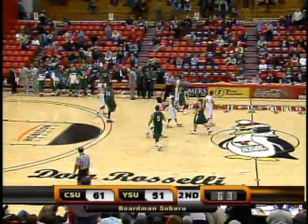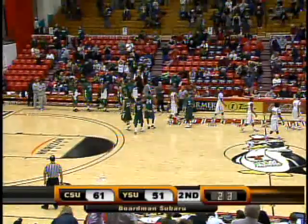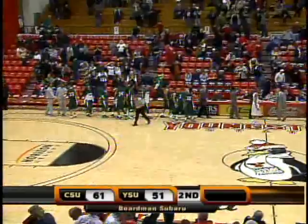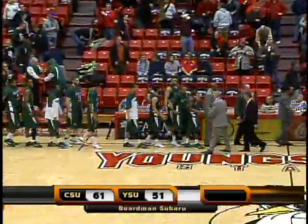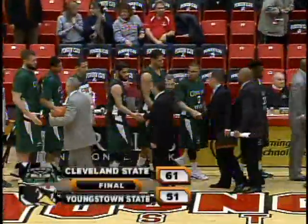Cole just starting to take congratulations. He did what a senior and a first team all-league selection is supposed to do — help his team get the win here tonight. It's a final from the Bigley Center: Cleveland State 61, Youngstown State 51.